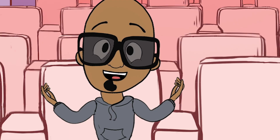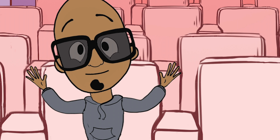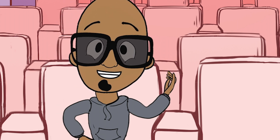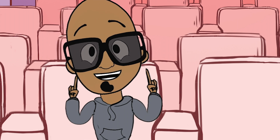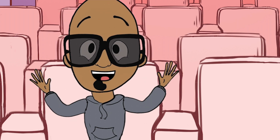Sometimes you'll get these glasses. It's dark inside the movie theater — why do I have to wear sunglasses? Well, actually, these are not sunglasses. These are polarized 3D glasses.